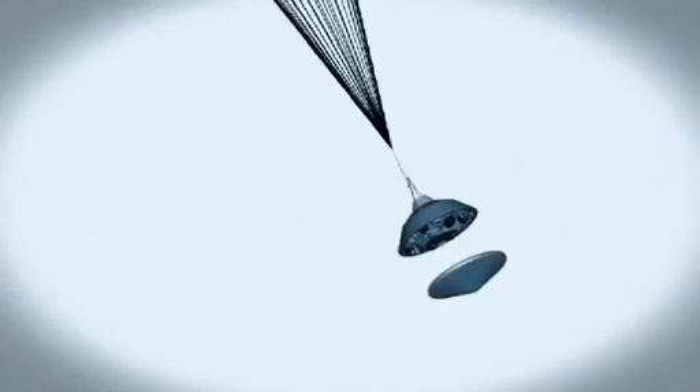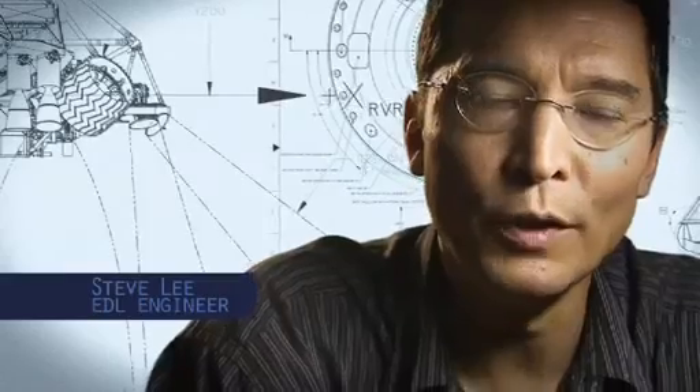At that point we have to get that heat shield off. It's like a big lens cap blocking our view of the ground to the radar. The radar has to take just the right altitude and velocity measurements at just the right time, or the rest of the landing sequence won't work.